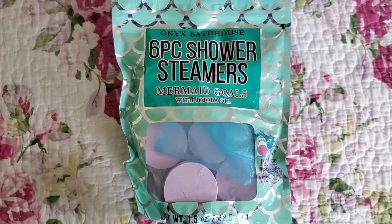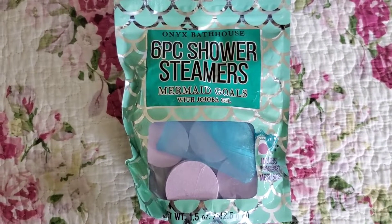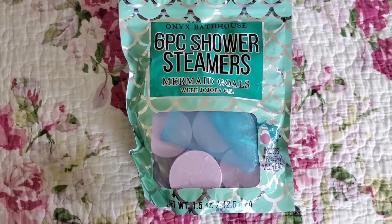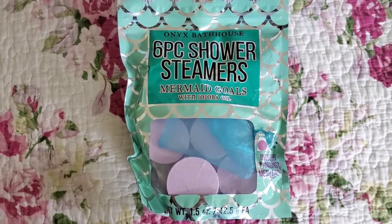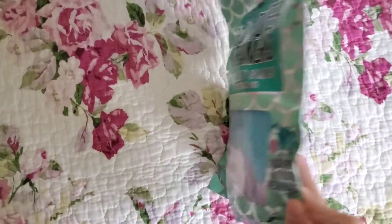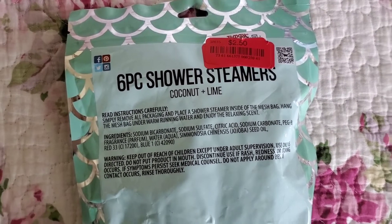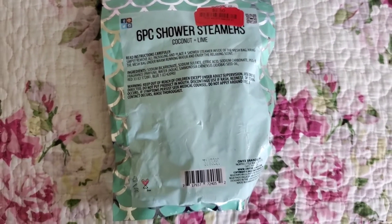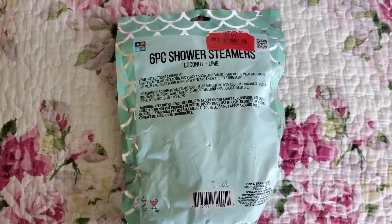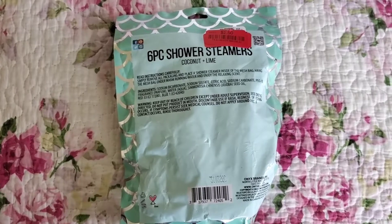At TJ Maxx first: this is the first item from the brand Onyx Bathhouse — the six-piece shower steamer set. I previously bought this in the scent Unicorn Dreams, which is strawberry apple, but this one is coconut and lime. I don't really like coconut, but the price was $2.50 so I wanted to test these out. The scent is really strong; I can actually smell it through the packaging. I feel like this would go well with the scrub called Creep It Real because that scent is also coconut.